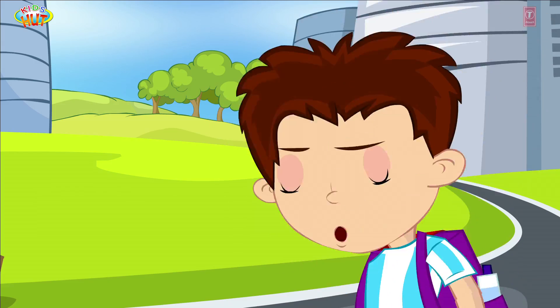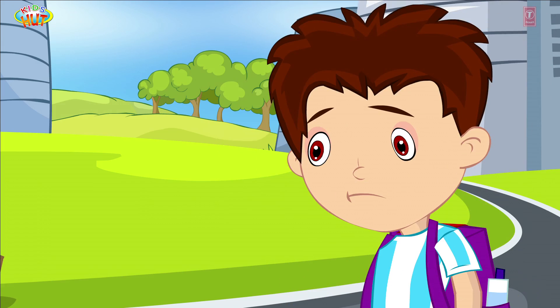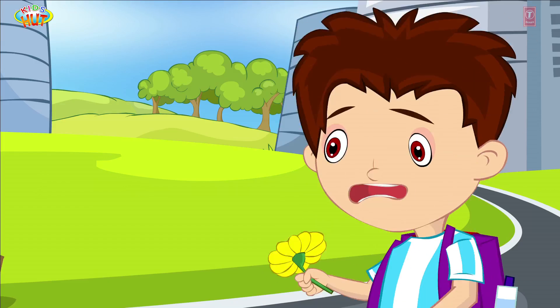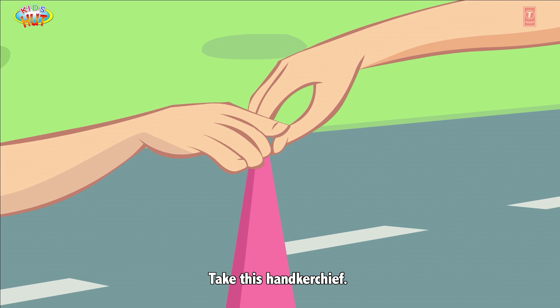Tofu keeps sneezing. Bless you, Tofu. You are sneezing! Here, take this handkerchief.